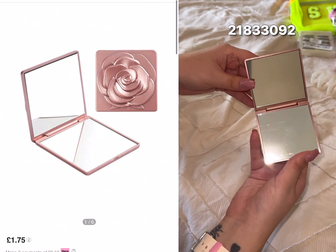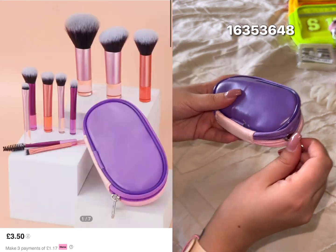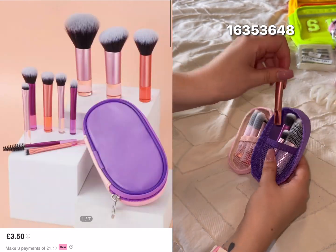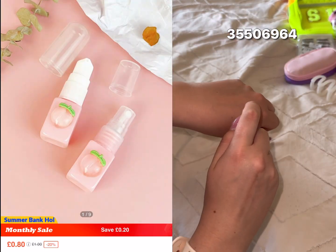These lashes are gorgeous again, but this — this is so cute. It is perfect to put in your bag and take with you so you can do any touch-ups as and when you need.